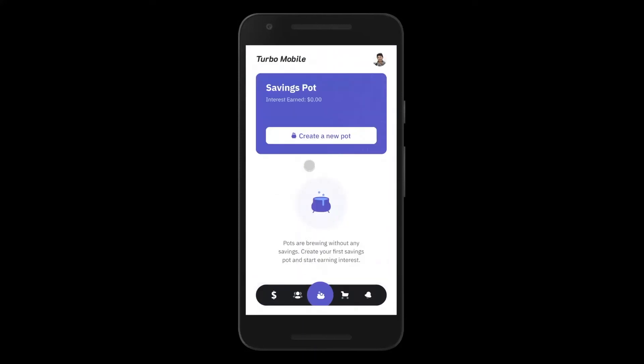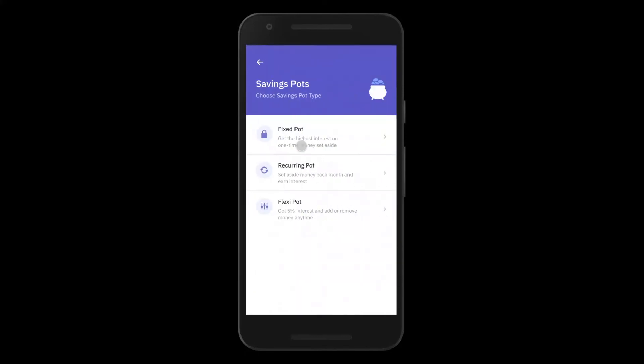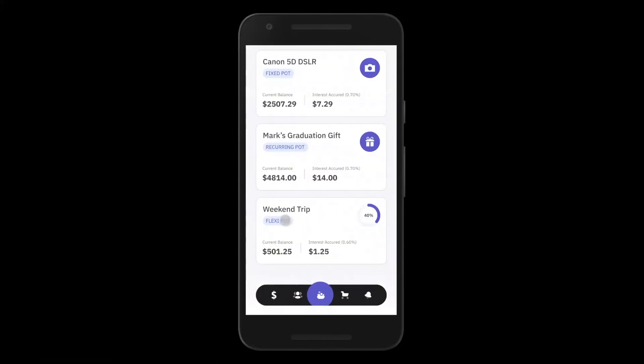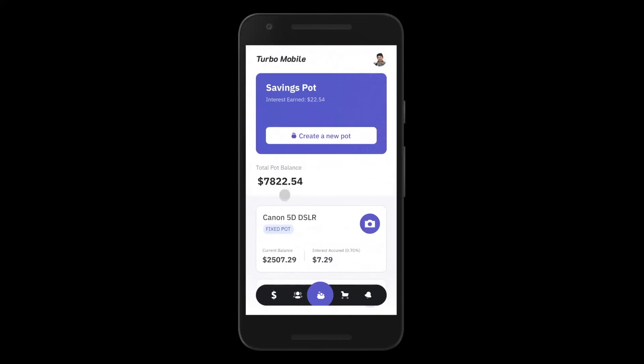The last section is our savings pot section, which lets John create multiple savings instruments such as fixed pots and recurring pots. These translate into certificates of deposit and term deposits, allowing John to save up money for a goal or a weekend trip and manage savings instruments from here.